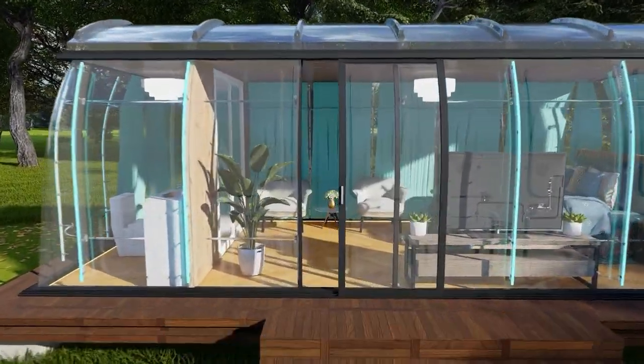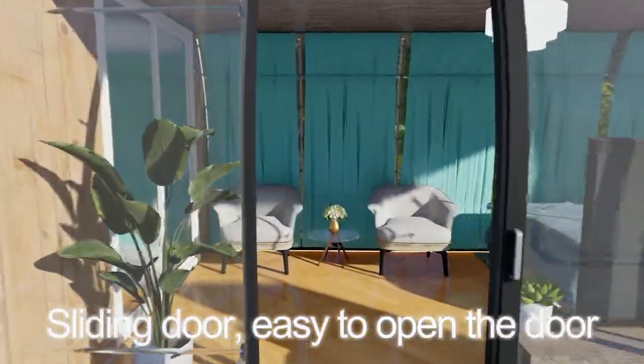Luxury transparent dome house. Sliding door, easy to open the door.